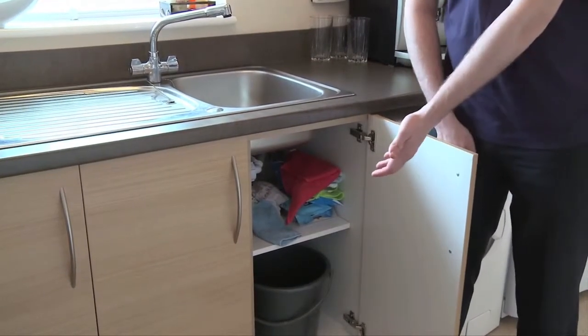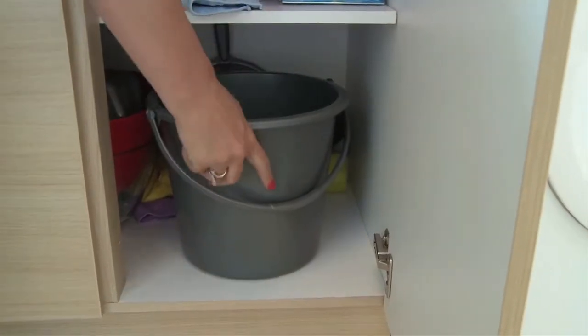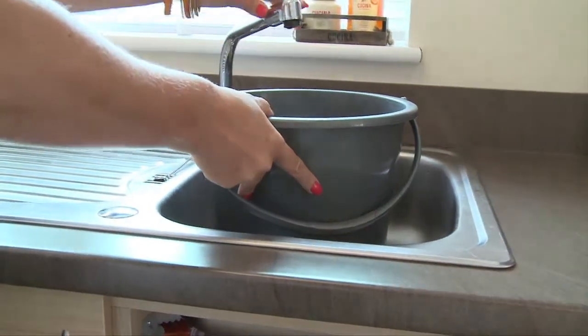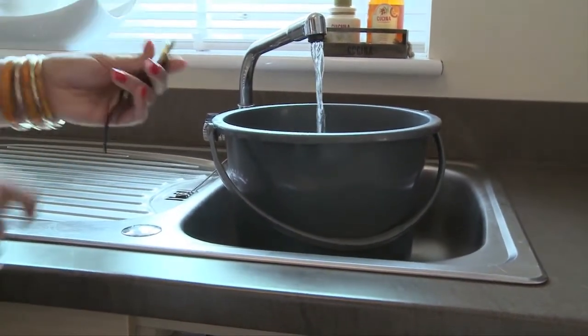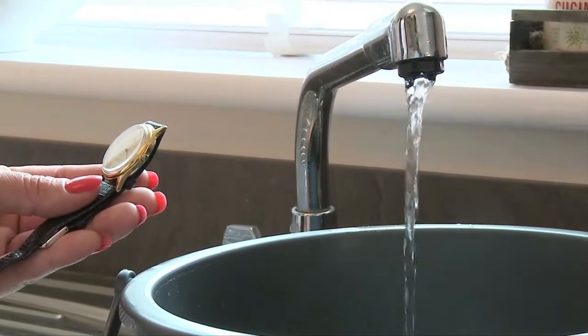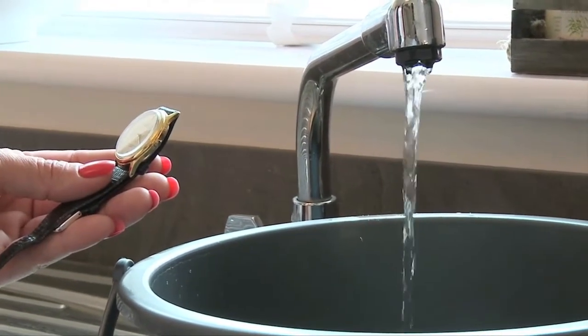If you suspect that your water pressure has dropped, or if you want to check that the pressure you're getting is what you should expect, there is a simple test that you can do. Find the tap closest to the internal stop valve — this is often under the kitchen sink. Place a container such as a bucket in the sink and time how long it takes to fill it with 9 litres of water from the fully opened cold tap. You should expect to fill a 9 litre bucket in around one minute. If it takes longer than that, the flow rate is lower than what you should expect.